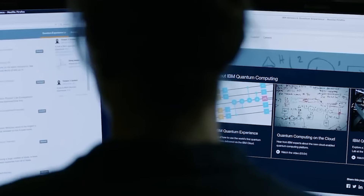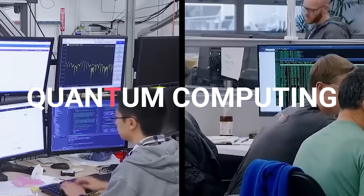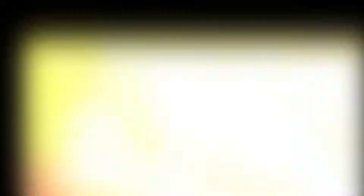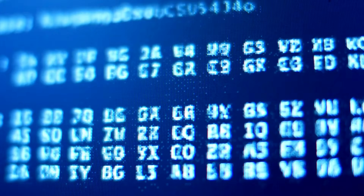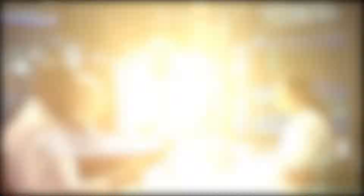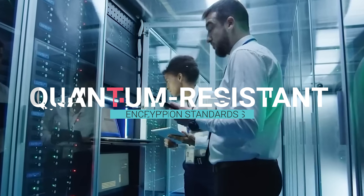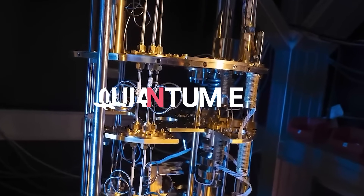But the potential doesn't stop there. Quantum computing could transform fields like cryptography, logistics, and artificial intelligence. Current encryption methods rely on the difficulty of factoring large numbers — a task quantum computers could potentially solve in seconds. This has spurred a race among tech giants and governments to develop quantum-resistant encryption standards, ensuring our digital world remains secure in the quantum era.